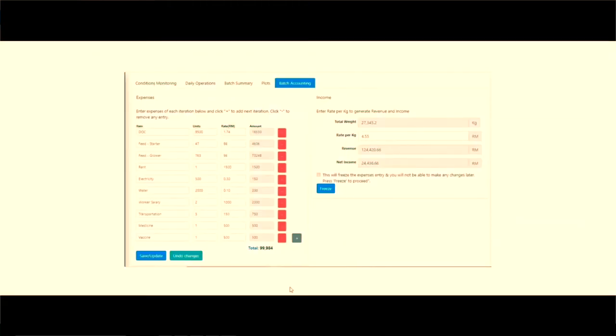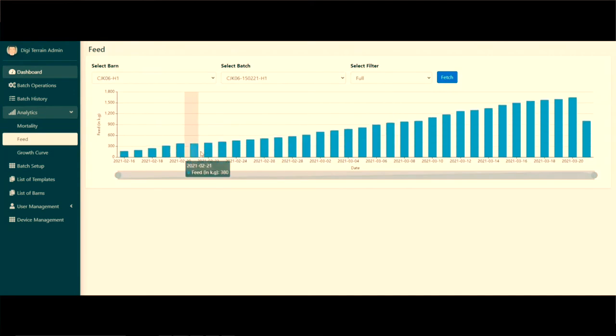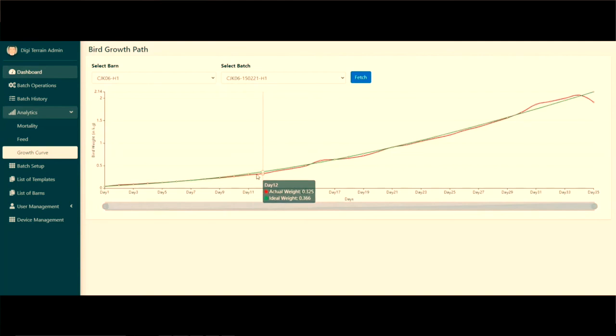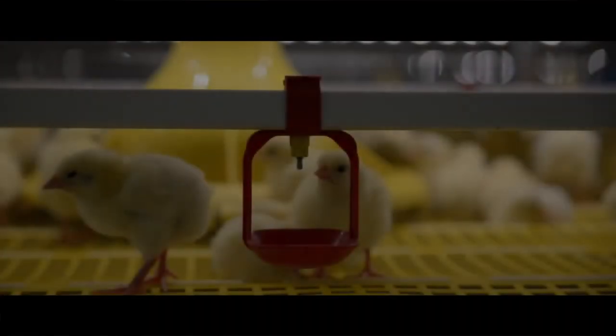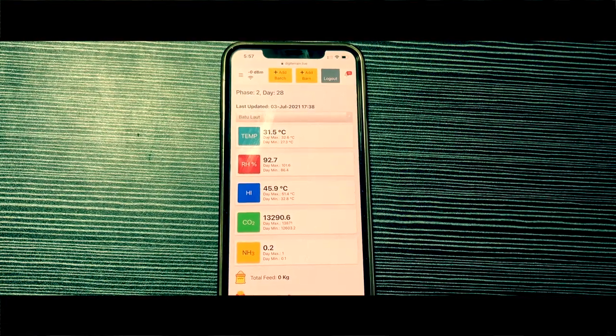You can do simple accounting for a particular batch, which helps you check the profit and loss of that batch. You can check analytics like the mortality rate graph, feed graph, and growth curve, which helps you compare your actual bird weight with the ideal weight. Additionally, if any sub-optimal conditions occur at the farm, our system will alert you with a notification.